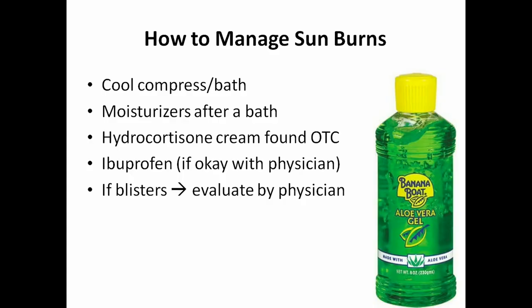If you do get a sunburn, manage it with cool, damp compresses or a cold bath, followed by moisturizers. You can take over-the-counter hydrocortisone cream to help reduce inflammation. If cleared by your physician, ibuprofen can reduce inflammation and pain. Any sunburn that blisters should be evaluated by a doctor.